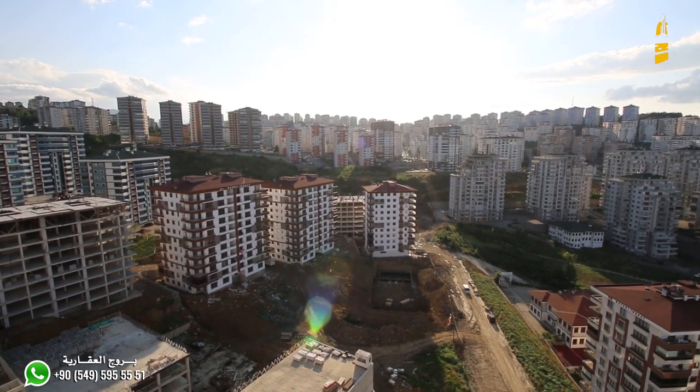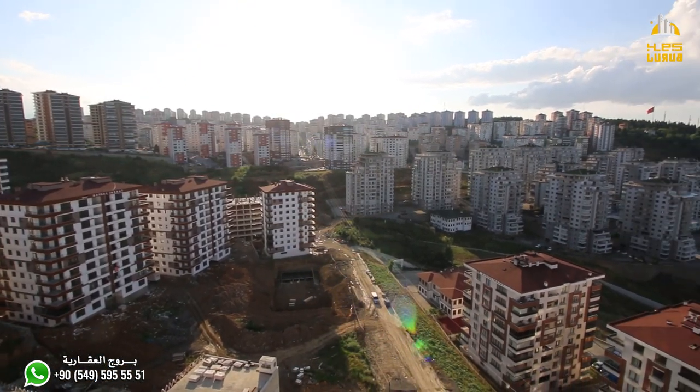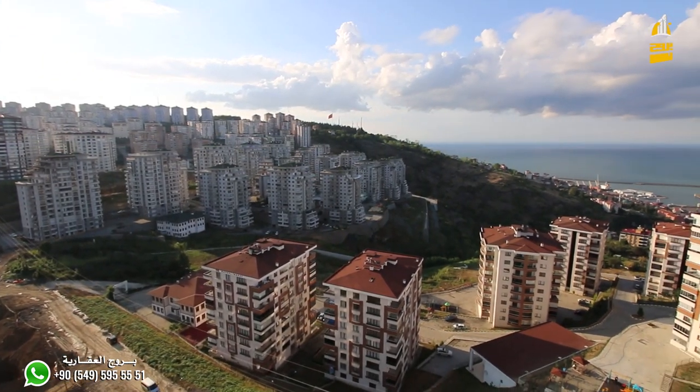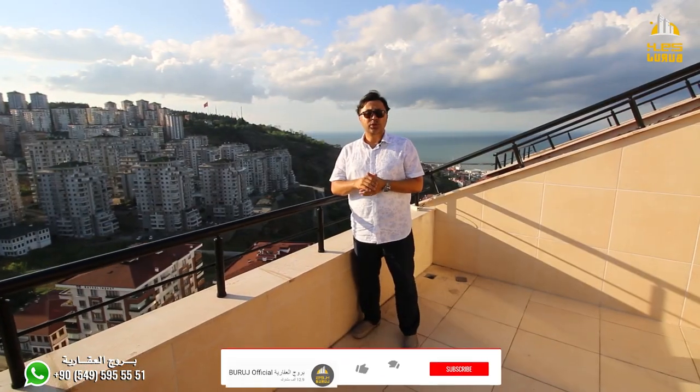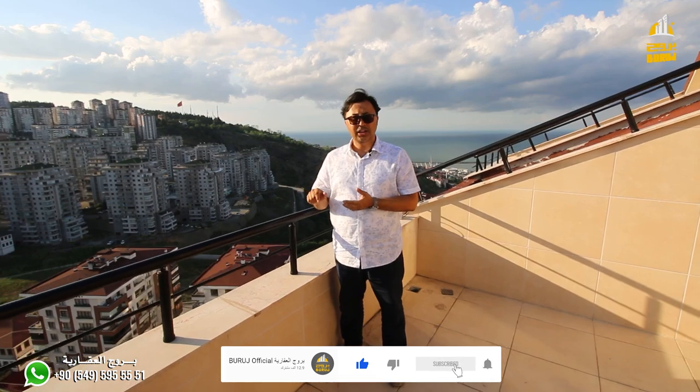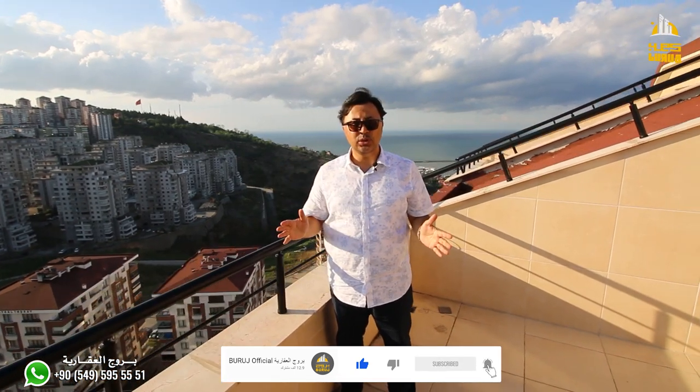This is an amazing project, and blessings be upon Mr. Muhammad. At the end of the video, I would like to thank you. Don't forget to subscribe to the channel, press the bell for notifications, and check the prices in the description box below the video.